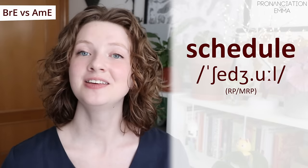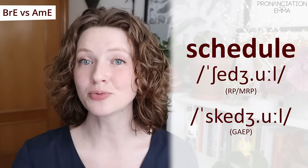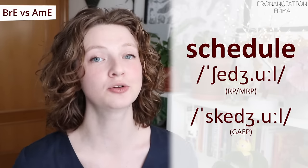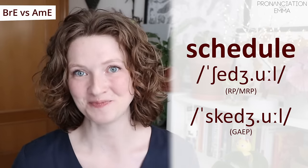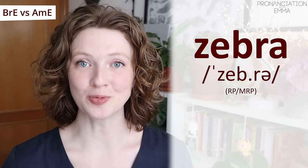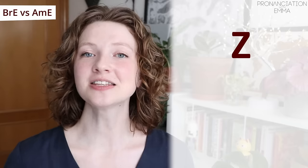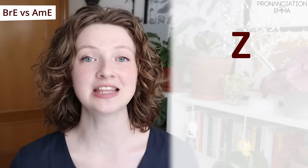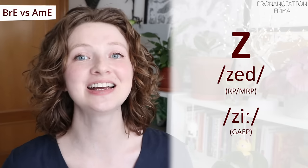Here's another interesting one: 'schedule' — many Brits may also say 'schedule,' so don't be surprised if you hear Brits say it the American way. This is a really good one: 'zebra' — in the UK we say 'zebra.' This also goes for the letter of the alphabet: in the UK we say 'zed' — X, Y, Z — while in the US they would pronounce this as 'zee.'